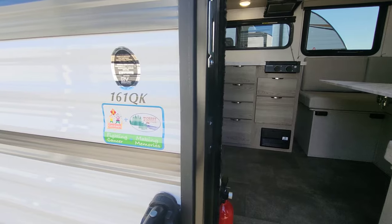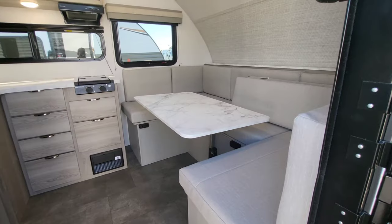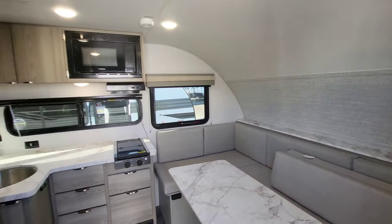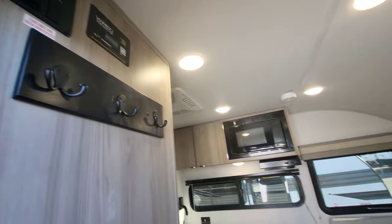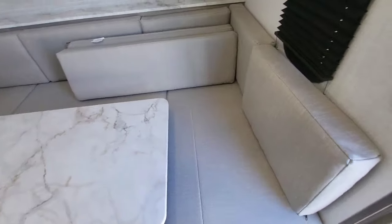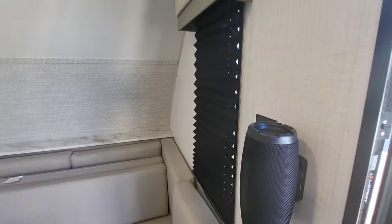Our 161 QK step-up is a fold-down style, which makes it easier when traveling as a single axle. All our controls are to the left when you first come in. This one is wired for solar, though solar is not pre-installed. They do include a Bluetooth speaker on a cradle to charge it, so there are no exterior speakers.